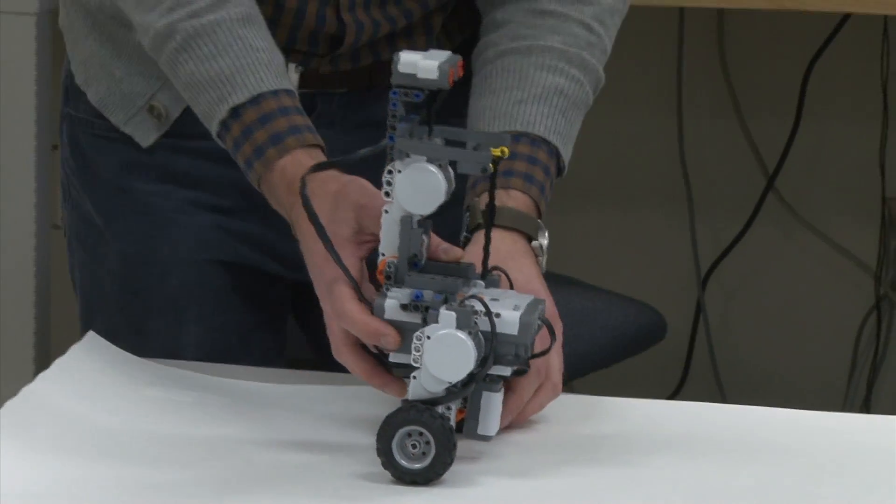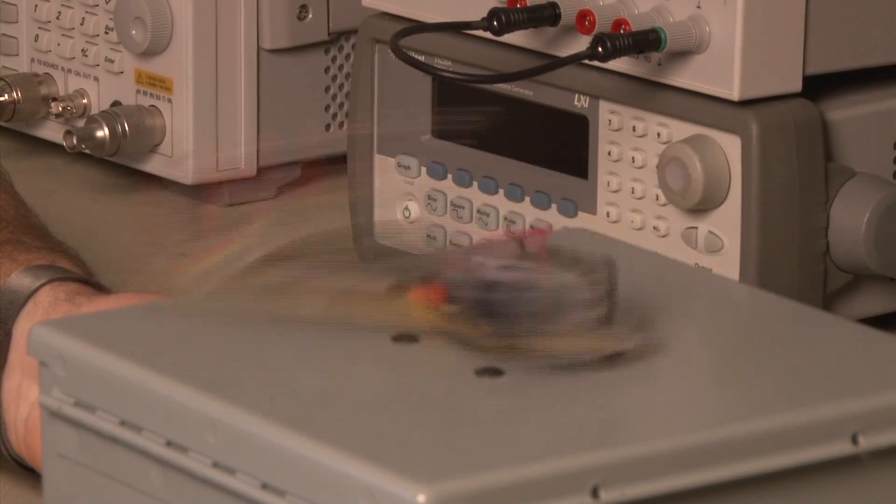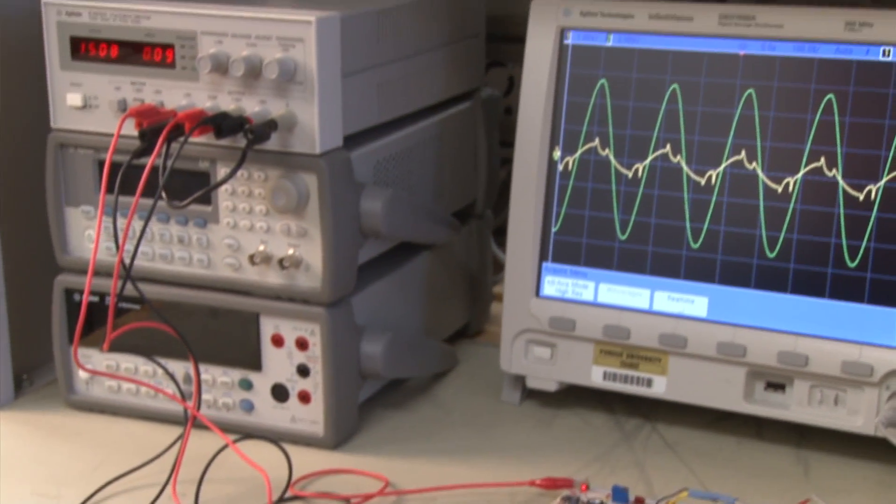The professors and students in the Purdue College of Technology's Electrical Engineering Technology, or EET program, are all about getting their geek on. If you're a hands-on learner — I personally am — it really helps to be able to build it, instead of just writing it out on a piece of paper and doing the calculations, because it doesn't click very well.